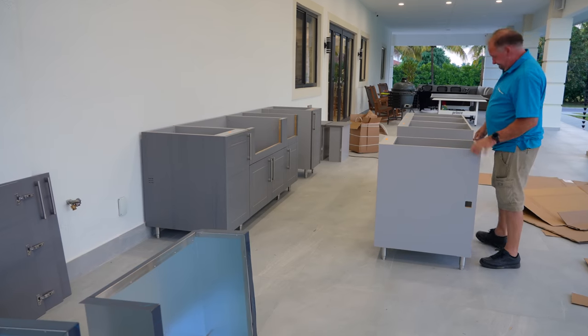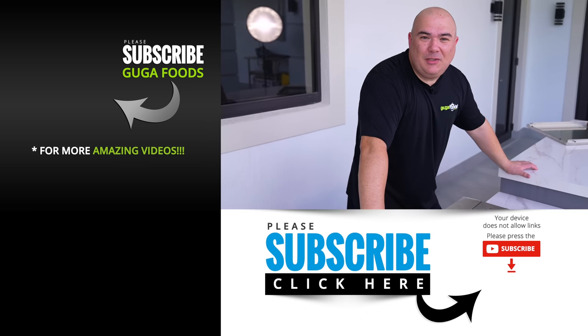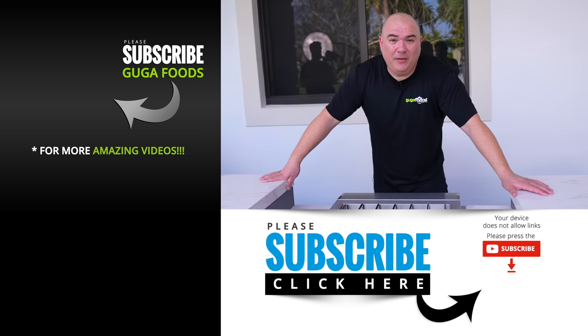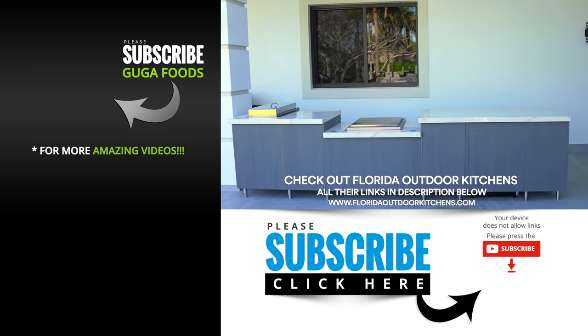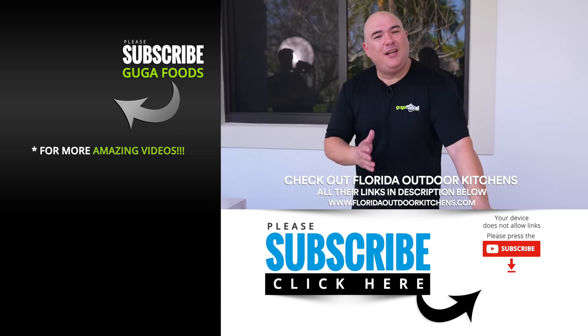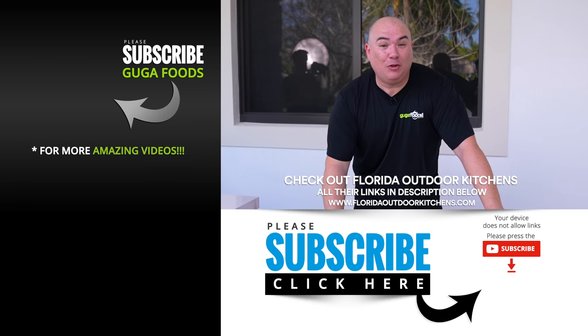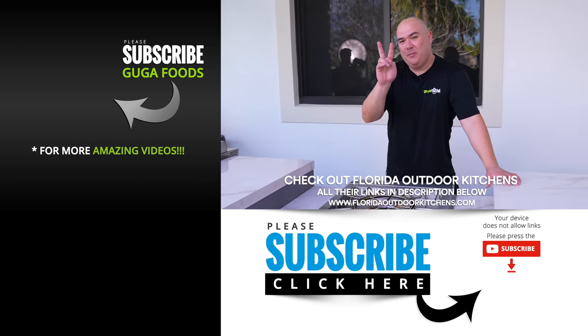If you are ready to build your dream kitchen, check out Florida Outdoor Kitchens. Make sure you let them know that Guga sent you. Richard, thank you for my dream kitchen — you have outdone yourself. This is my dream outdoor kitchen everybody, I could not be any happier. Thank you Richard and thanks everybody from Florida Outdoor Kitchens. The link will be in the description and we'll see you guys in the next one. Take care everybody, bye bye.